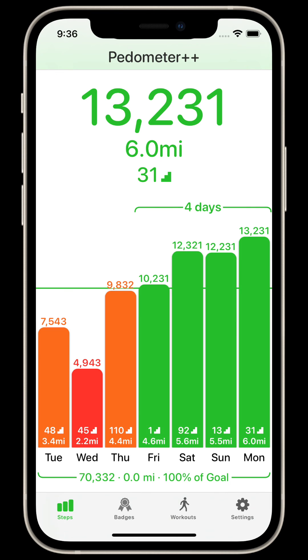I really hope you enjoy Pedometer++ and find it useful for helping you maintain and improve your level of activity. If you have any suggestions or feedback, please let me know using the Get Help area in Settings. Thank you so much for being a Pedometer++ user.